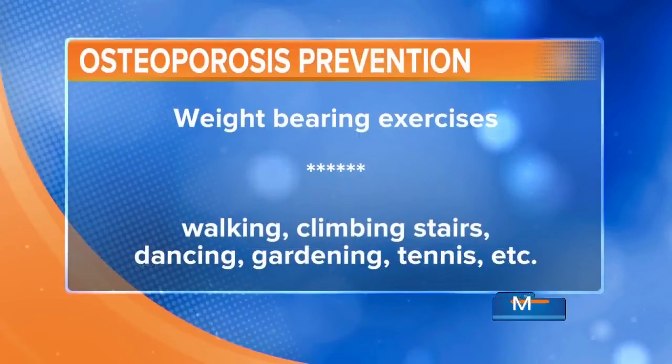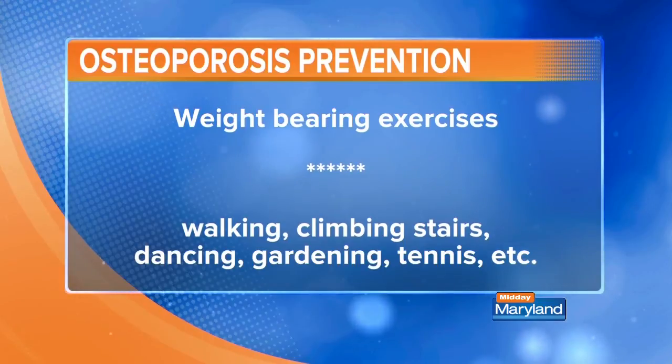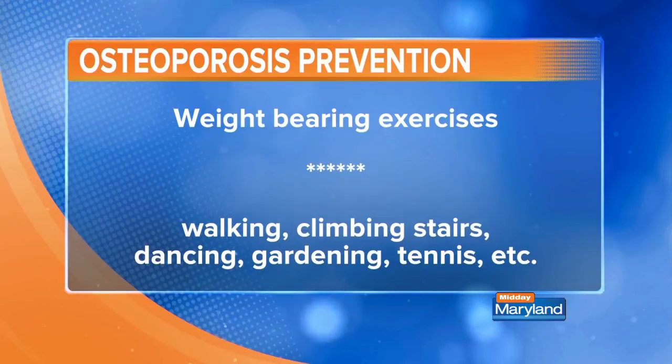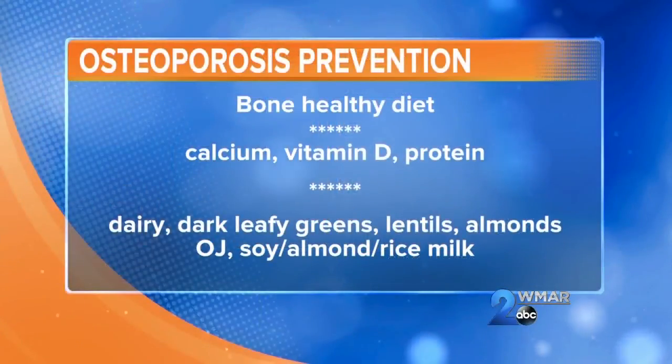How do we prevent osteoporosis before it even comes on, or at least keep it from getting worse? Maintaining a healthy lifestyle is number one, and that involves weight-bearing exercise. Specific to bone health, you want to do things like walking, climbing stairs, dancing, gardening, or tennis — anything where you're imposing force against your body, because it responds by laying down calcium and thickening the bones. Pick the one you like best so you stay with it. Bone-healthy nutrients in your diet are also key, the main ones being calcium, vitamin D, and protein.